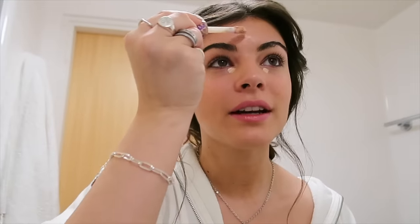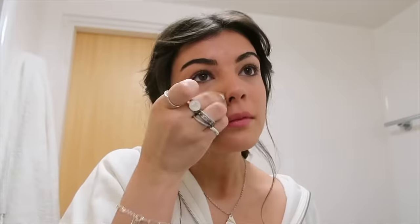I do like to have some coverage under my eyes. All I have is the Tarte Shape Tape, so that's what I'm going to use, but just a very very little amount because of how full coverage it is. I'm also going to put it on that pimple forming on my forehead. Now that the concealer is blended, I always feel like it covers up my shine a little bit.